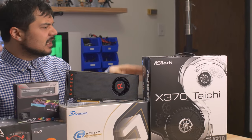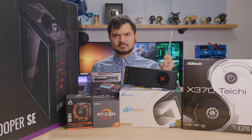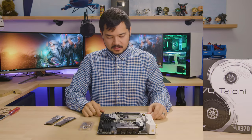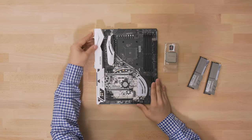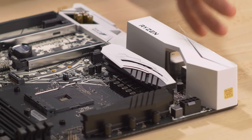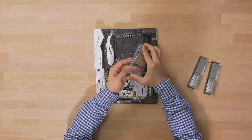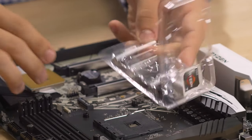The motherboard is the S370 Tai Chi. We started the build. We have our motherboard here — very sexy, still with the plastic wrap on. That's what I do with my furniture at home, so it works nice. Then we got the CPU processor. Kyle said to be very careful with the CPU.